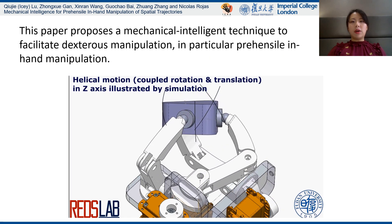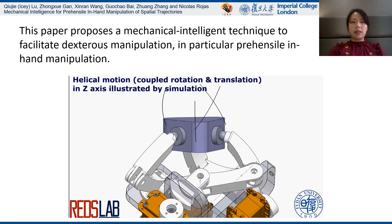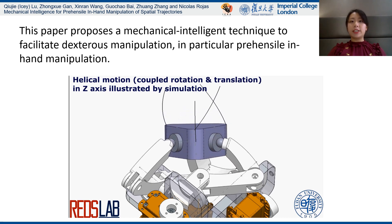Here is a demo about the helical motion. In this paper, we propose a new hand topology design for a spatial in-hand manipulation trajectory — the helical motion.